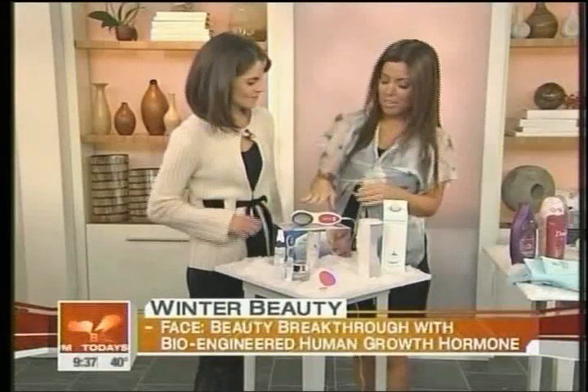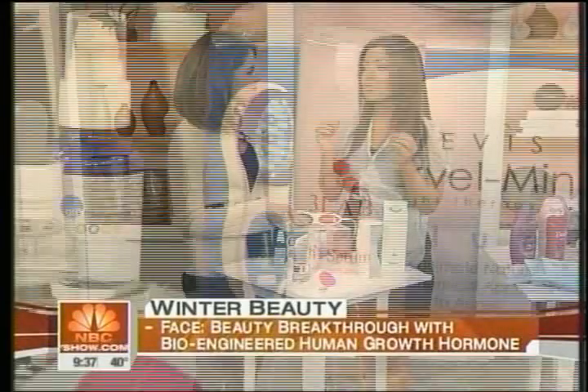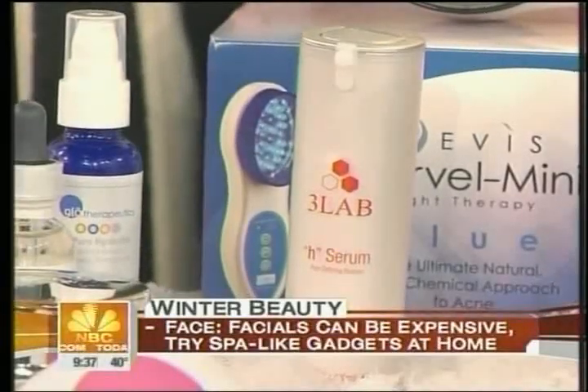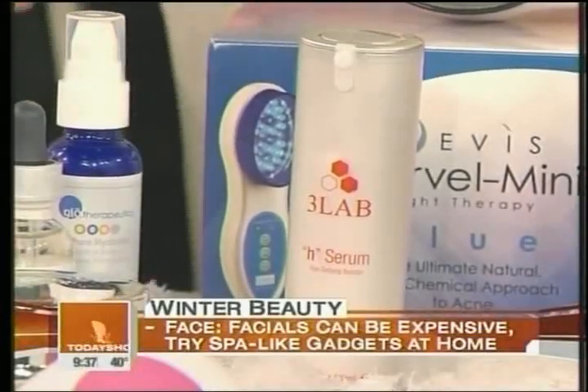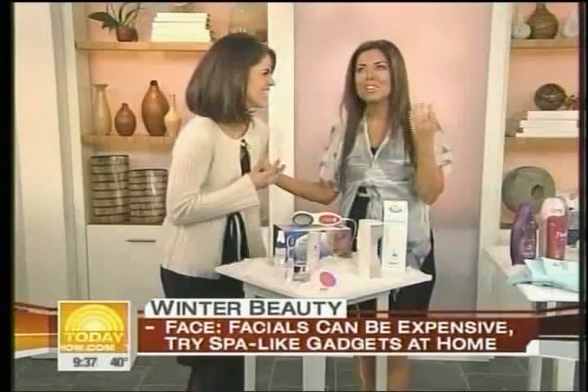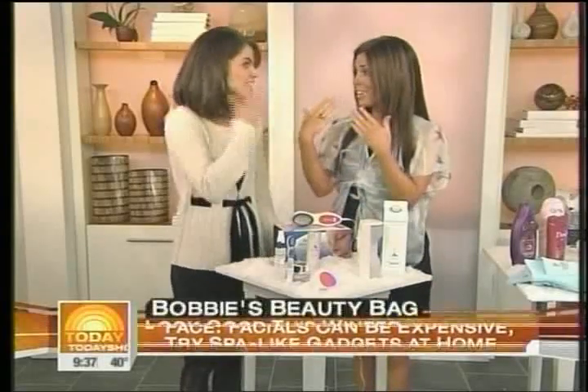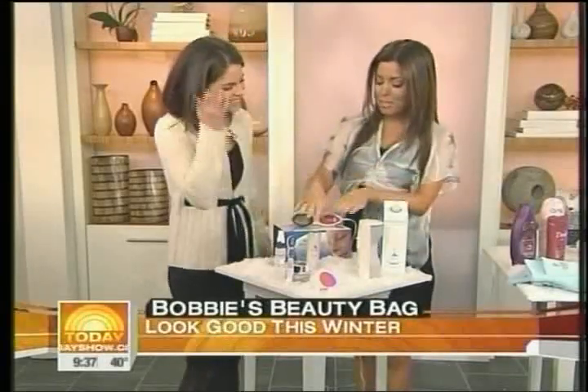This is by 3Lab. It's the H-Serum, and they call it the Hero Serum. They claim that it's the world's first bioengineered growth hormone-like factor on the market. So that is on the front lines. Everybody's talking about this. Are you going to grow things on your face? No, but your growth hormone is what you have when you're young. Exactly, and you will hopefully grow enough cells that you don't have wrinkles. So everybody's buzzing about this.